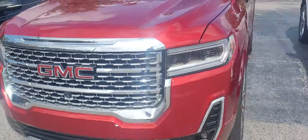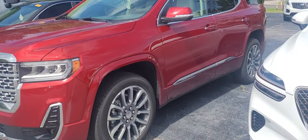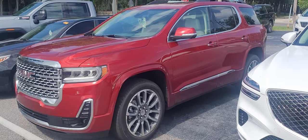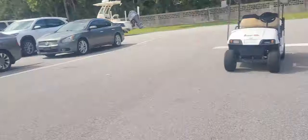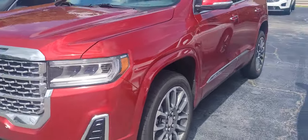It's Joe from Richie Autos in Daytona Beach, Florida, and this is the 2021 GMC Acadia Denali — the vehicle is available. Recent trade-in, just getting ready to go into our detail department over there to get all cleaned up for you.